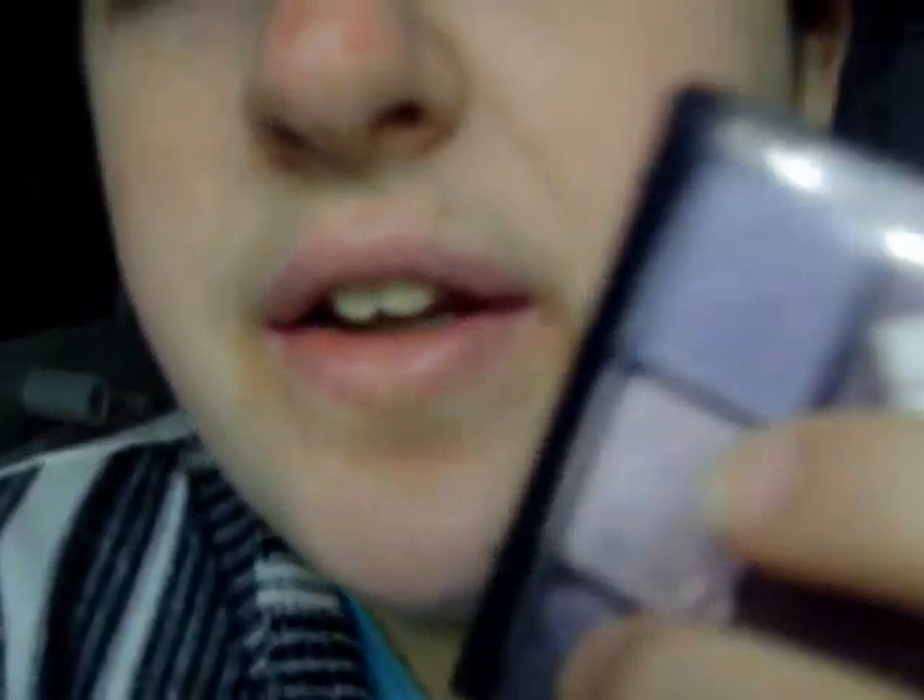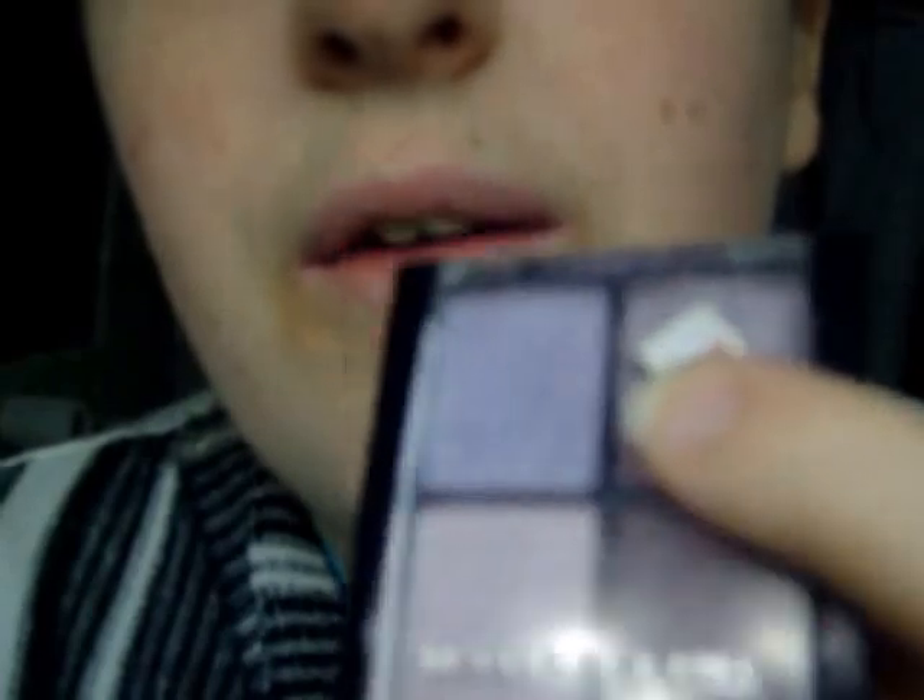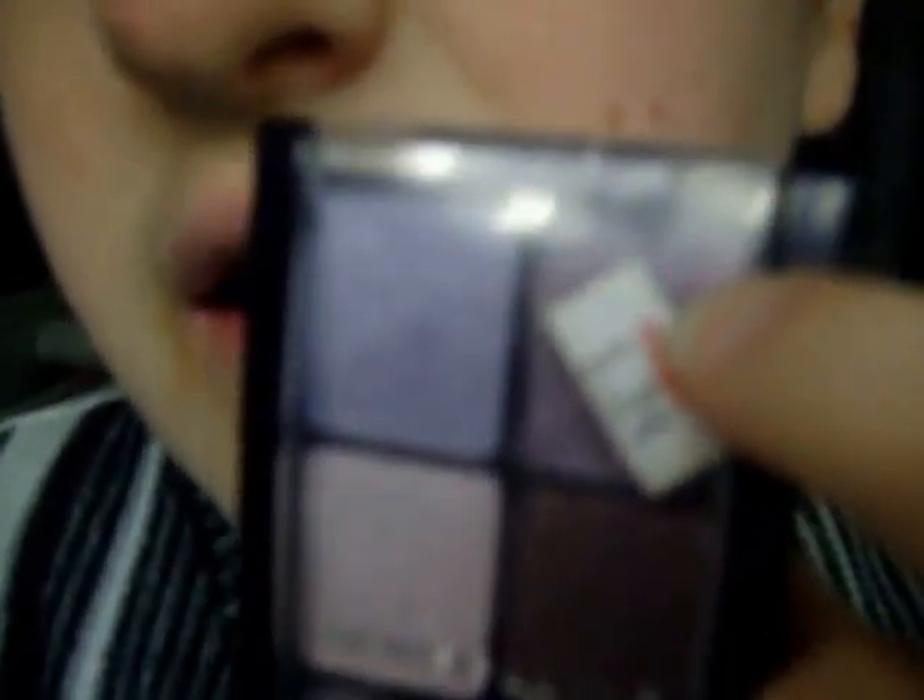I'll show you the eyeshadow I used. It's blue — I actually had to close the lid. Can you guys see that? It's kind of hard. I used that color right there. So I used that color for my eyes, and then I used a purple — it's like a dark purple. I used that color for the crease.